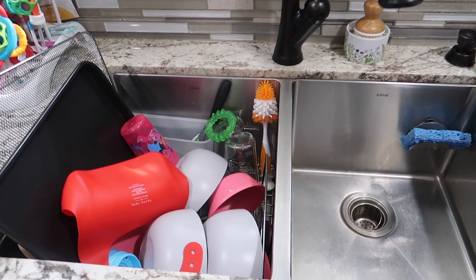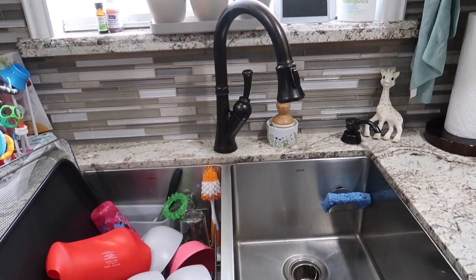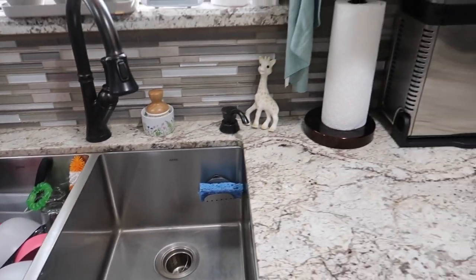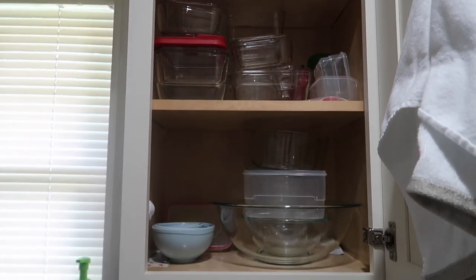Here we have our sink — I have some dishes drying in there. I really love this sink; it is very deep. I got it off Amazon and I'll leave the link down below. In the next corner cabinet I have all of my glass containers. Like I said, I've been trying to replace all of the plastic with glass.